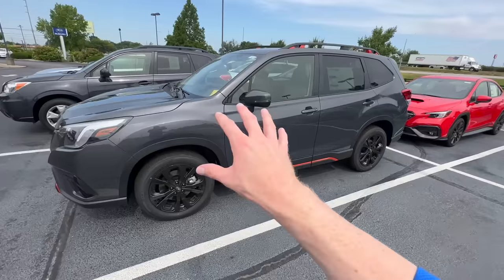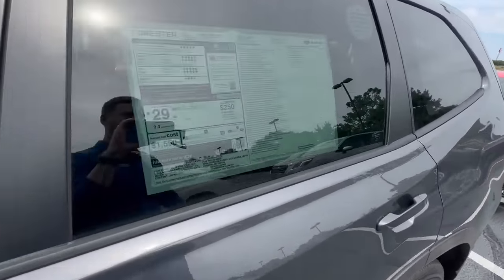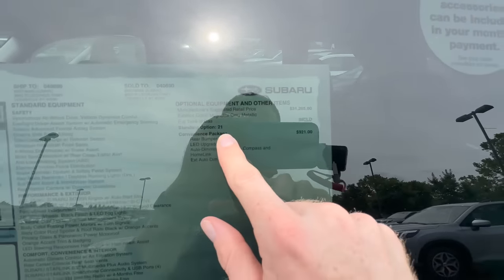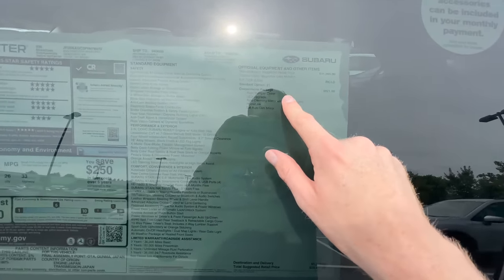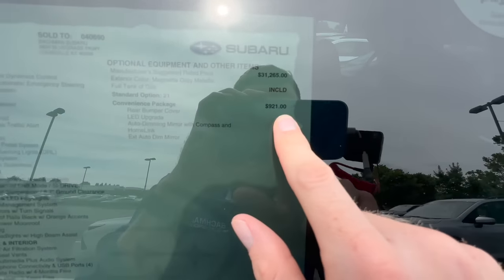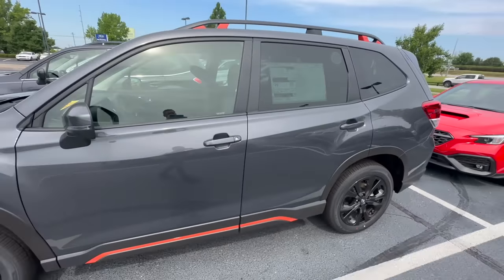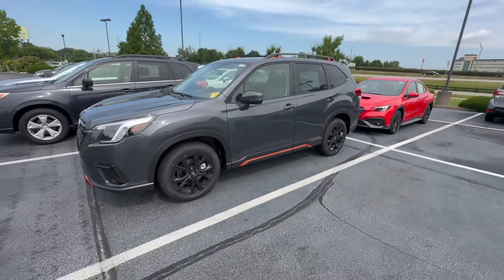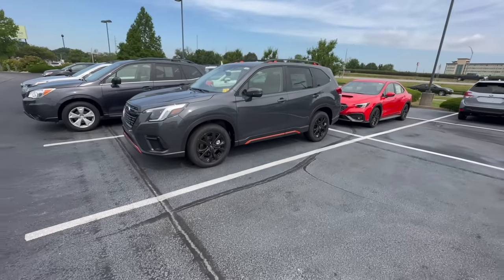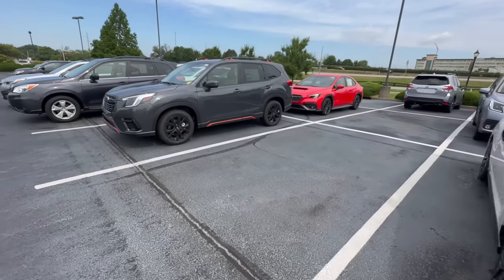Over here is a 2023 Forester Sport — it's sold. The window sticker shows standard equipment plus accessories totaling $921, with a total MSRP of $33,411. Again, you'd expect to pay full MSRP on this car, and in some instances dealers are still charging above MSRP because of strong demand.